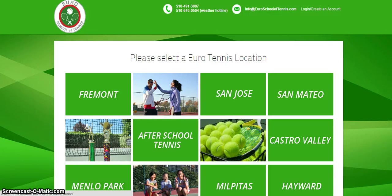Do you want to become a part of the Euro Tennis Team? It's just a few quick easy steps. Here's how. Type in Euroschooloftennis.com. You'll be directed to the home page. Go to the upper right hand corner and click Log In Create an Account.